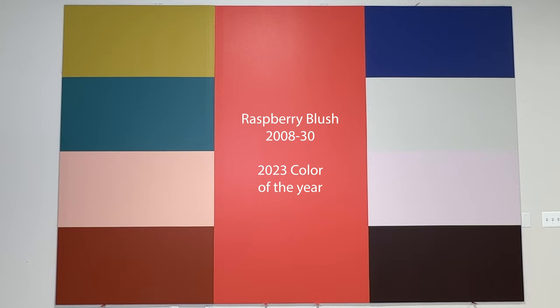We'll actually start in the middle, which is the color of the year from Benjamin Moore: Raspberry Blush. It's the definition of a charismatic color — an unapologetic shade of red and orange.